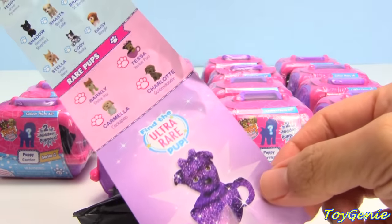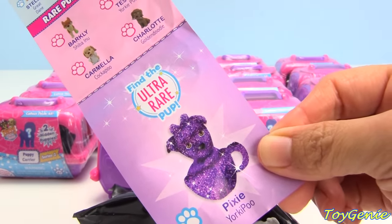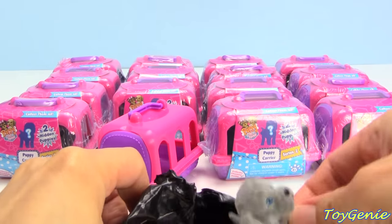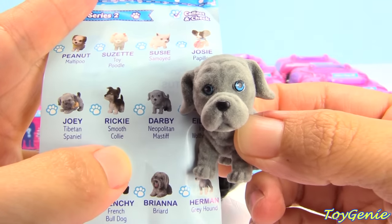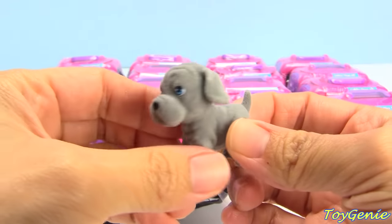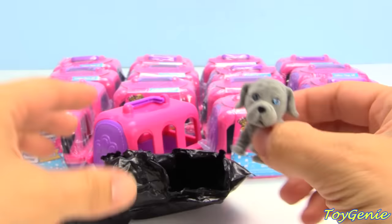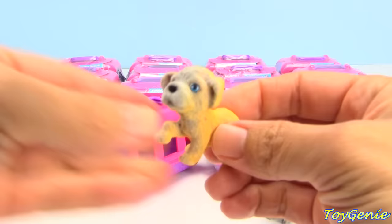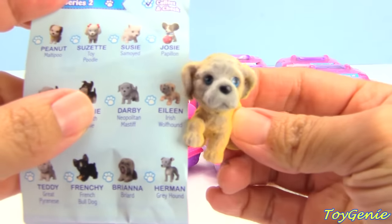There are rare pups, and there's even an ultra rare one — Pixie, a Yorkie Poo. So let's see which ones we got. This one is Darby, and this one is a Neapolitan Mastiff. Super cute. And this one is Eileen, an Irish Wolfhound.